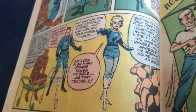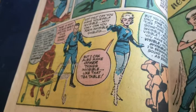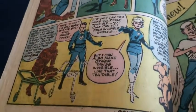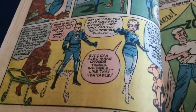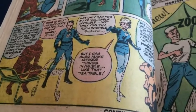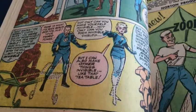The first time Susan Storm realizes she can turn other things invisible, but in classic Stan Lee style, he also gives her some limitations on this new ability — in that when she makes other things invisible, she becomes visible, and vice versa. I always liked that.